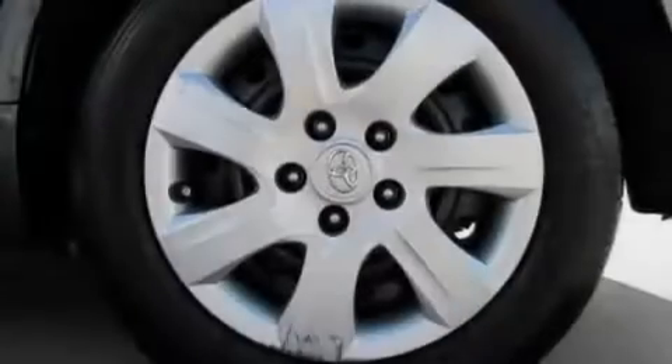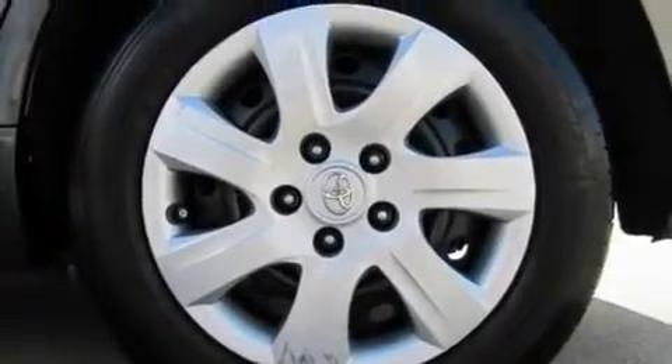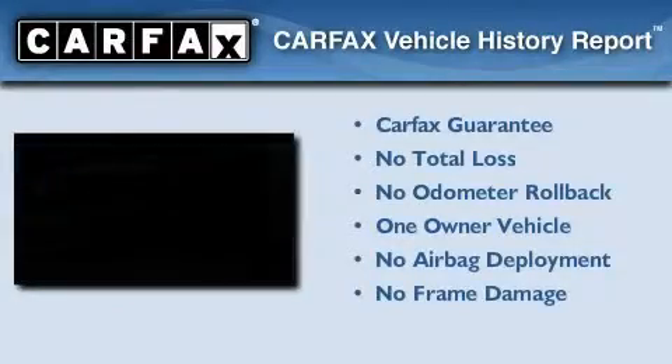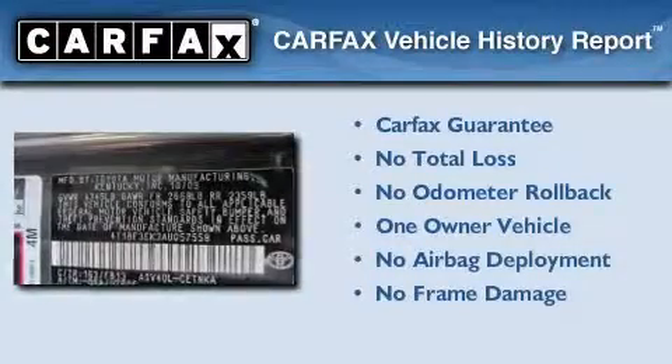With an EPA estimated rating of 31 miles per gallon on the highway, you won't be making frequent trips to the gas pumps. This sedan has had only one owner, and it qualifies for the Carfax buy-back guarantee.